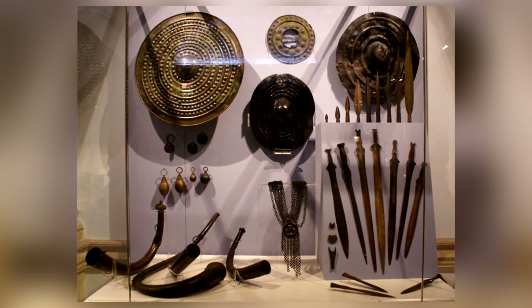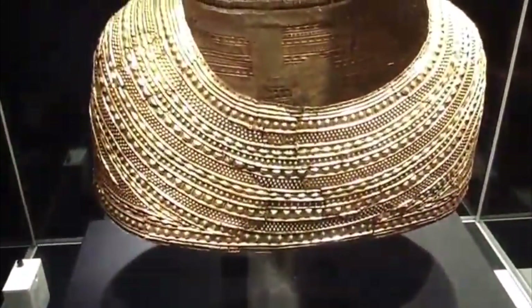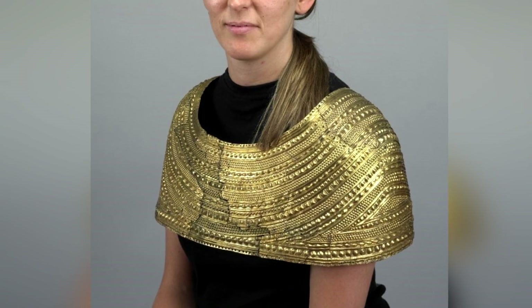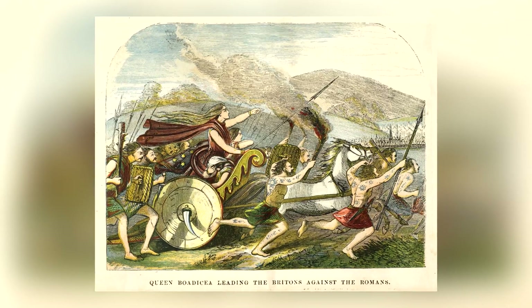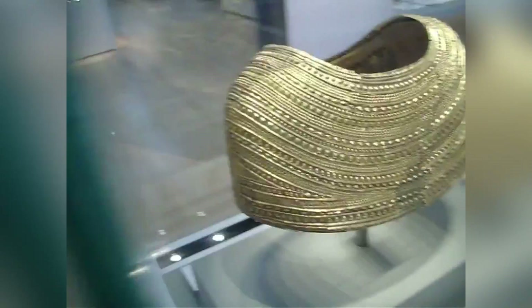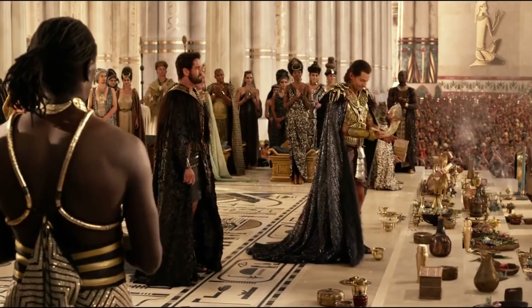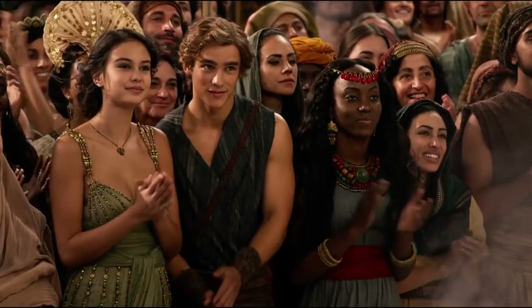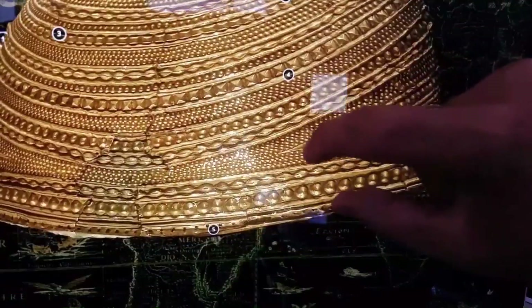Dating back to the Bronze Era, the garment was probably ritualistic wear for an individual of high status, either a royal or a religious figure. The cape's size suggests the owner was female, and may even have been a forgotten queen of ancient Britain. Gold craftsmanship like this from thousands of years ago is usually associated more with the ancient Egyptians than the ancient Europeans, and even they would have been hard-pressed to come up with something this ornate and detailed.